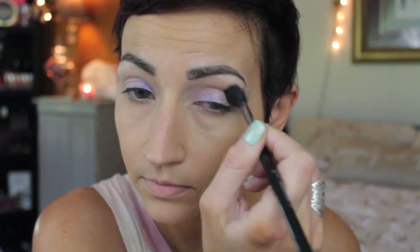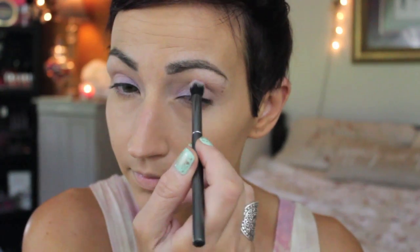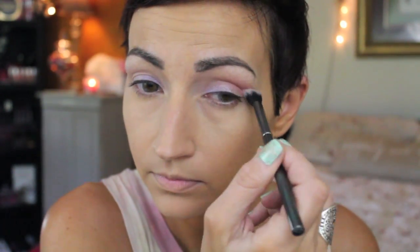Then I forgot to do my crease, so I went in with Peach Smoothie from Makeup Geek. I just wanted something super neutral — I didn't want brown or gray, I just wanted almost like a skin-tone shade, just a little bit of shadow, and I just blended. Next I'm going in with this Makeup Forever Hot Pink eyeshadow. I don't know which one it is, I'll try to find it and put it down below. I put that in my crease, which might sound kind of crazy, but I like pink in the crease — I think it looks really cool.